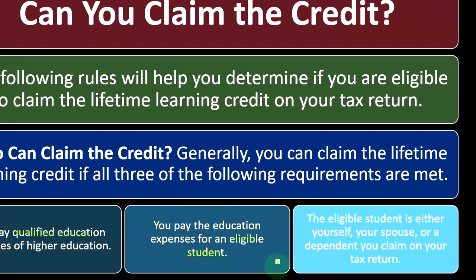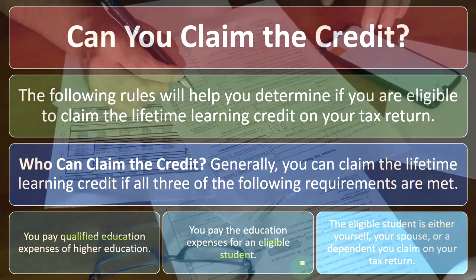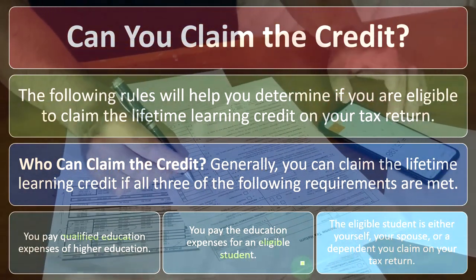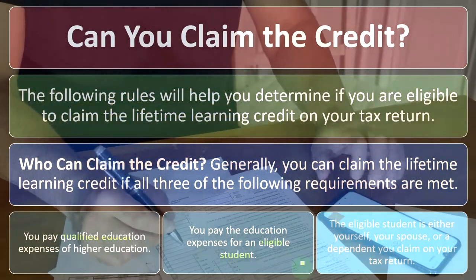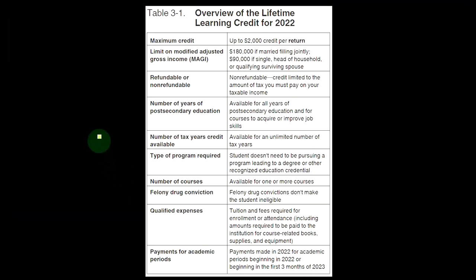And then the next requirement: the eligible student is either yourself, your spouse, or a dependent you claim on your tax return. So on your tax return, you have your social security number, a spouse, and dependents. If any of those individuals incurred the expenses related to higher education, then you could possibly take the lifetime learning credit and qualify.